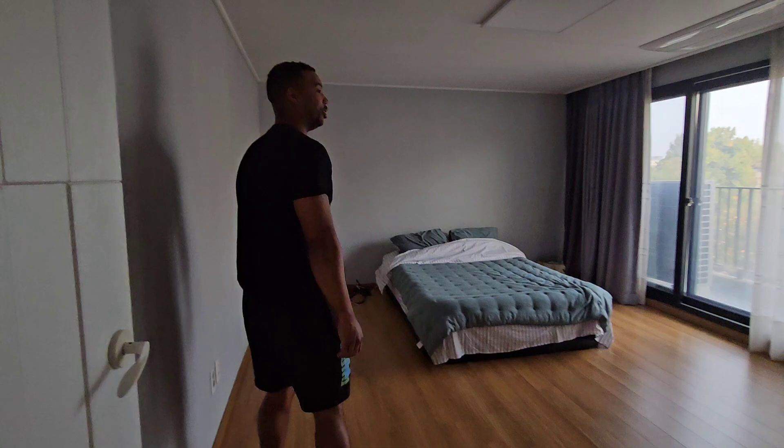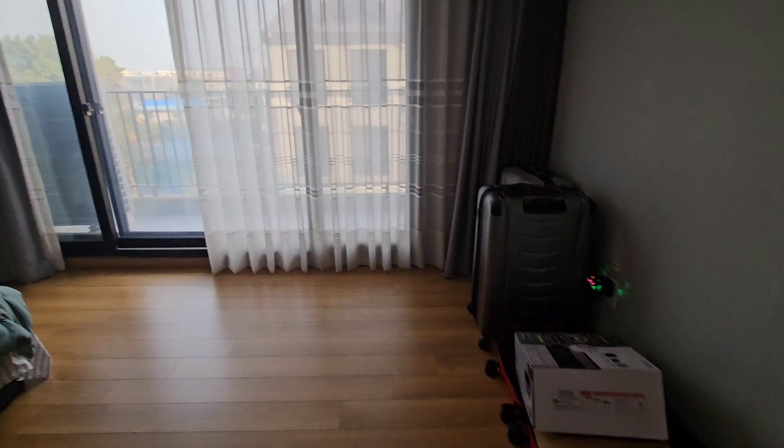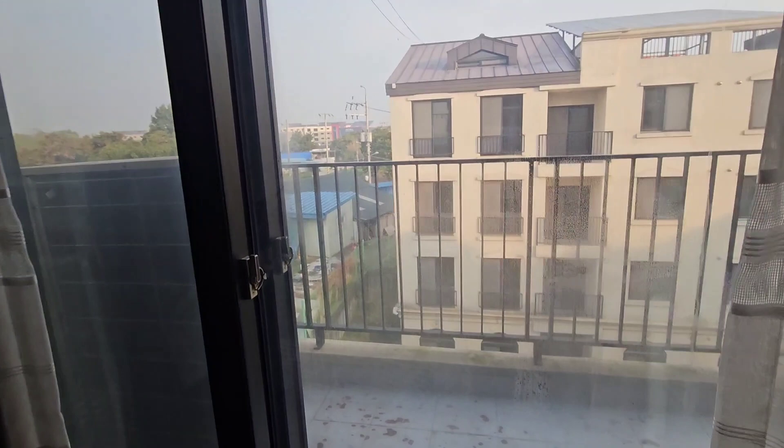Go show the master bedroom — pretty big! We won't be living out of suitcases anymore. We also have a master balcony. Not too bad — you can see the tree out there. I don't even know if it's an apple tree.